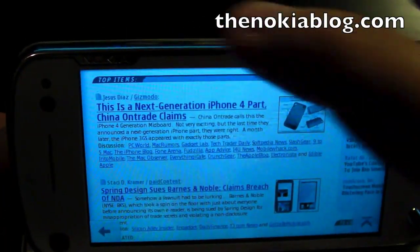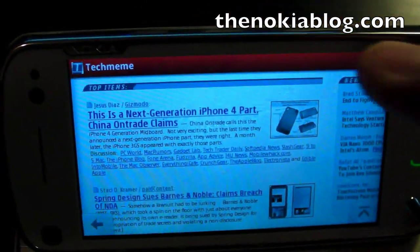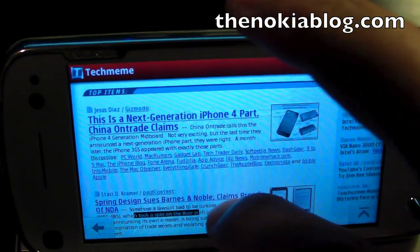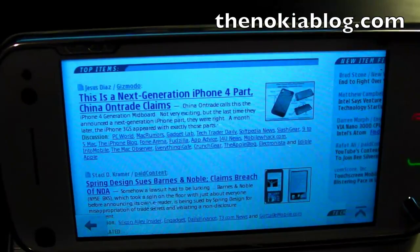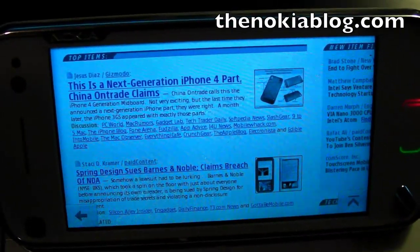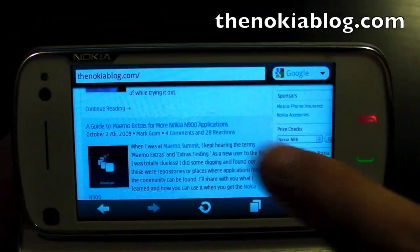There's also text selection on this browser. Just long press on the screen, click select text, then just highlight the text you want. Press copy and paste that wherever you want — email or another application.